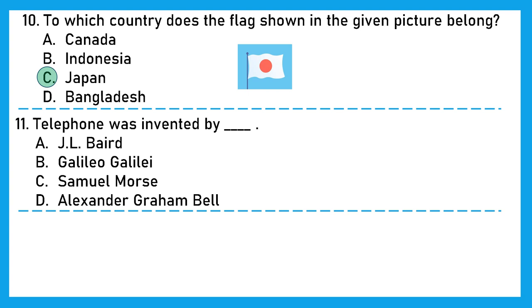Question 11: The telephone was invented by — is it J. Albert, Galileo, Samuel, or Alexander Graham Bell? The right answer is option D, Alexander Graham Bell, who developed the world's first working telephone, receiving a patent on 7th March 1876.